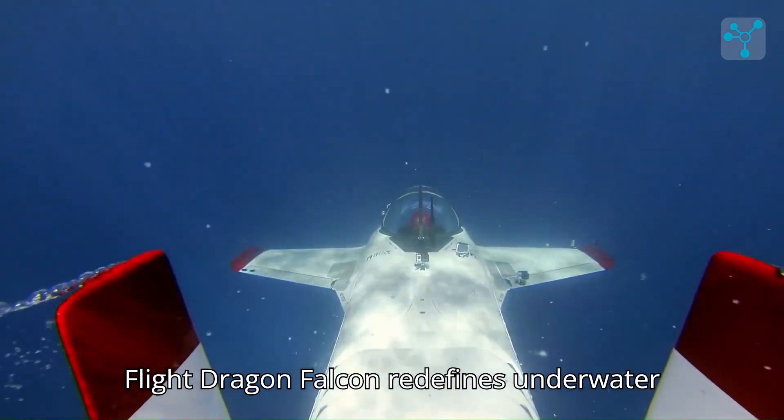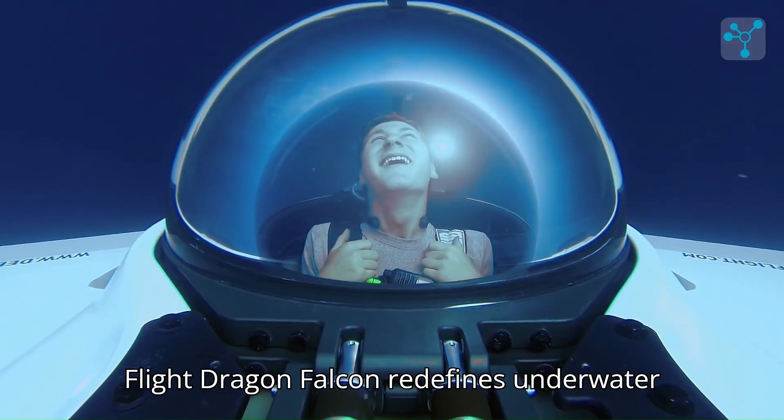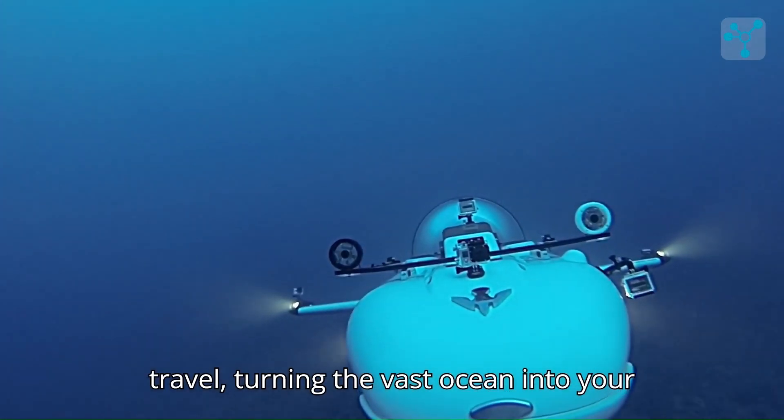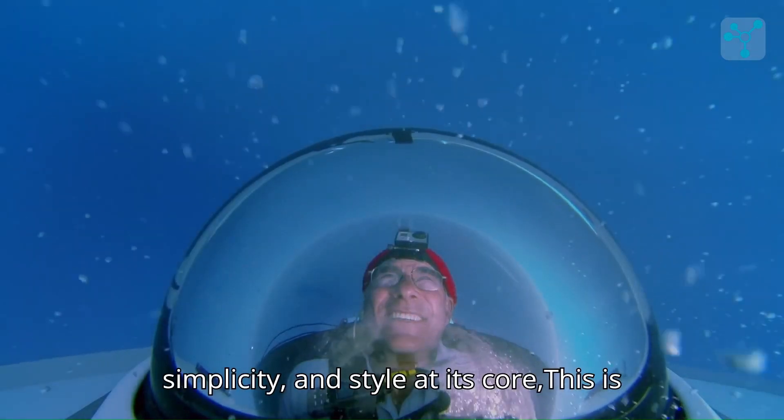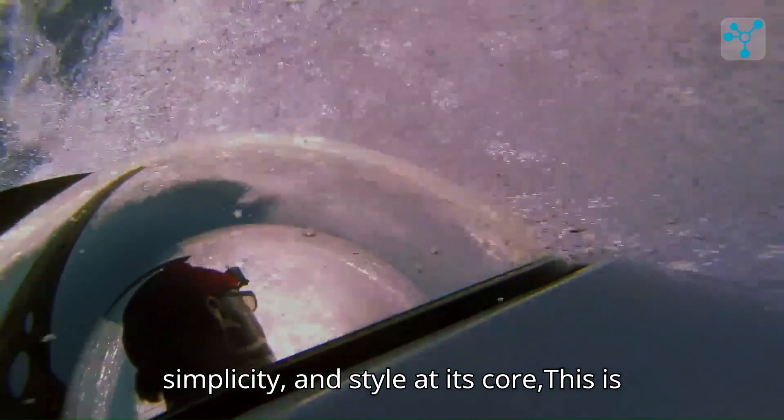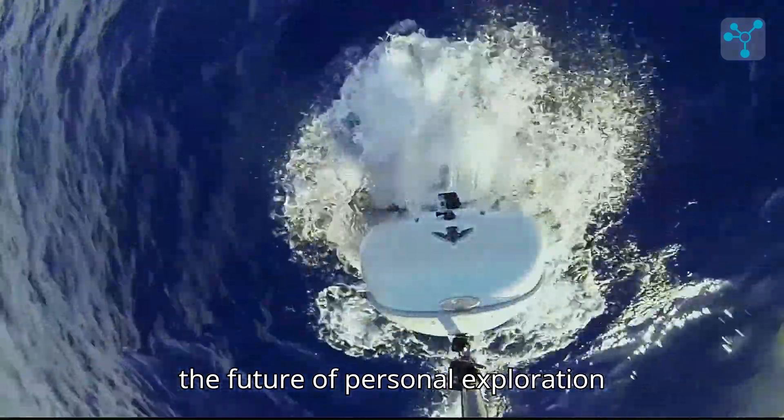The Deep Flight Dragon Falcon redefines underwater travel, turning the vast ocean into your personal playground. With safety, simplicity, and style at its core, this is the future of personal exploration beneath the waves.